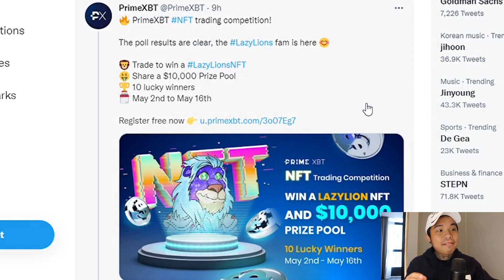Make sure to follow PrimeXBT on Twitter for upcoming contests. One of the most recent ones is giving away Lazy Lions NFTs, which are very high-end and very valuable — there are only 10 lucky winners. If you're interested in signing up, my promo code is down in the description below and you can stand a chance to win up to $7,000. I hope you guys enjoy this and enjoy the benefits. Thank you so much for watching my Helena update video. If you want more, comment down below, subscribe, and turn on the notification bell. I'll see you guys in the next video — peace out.